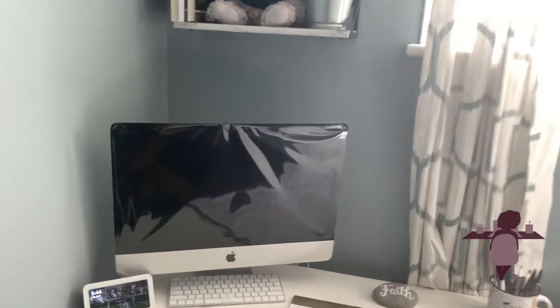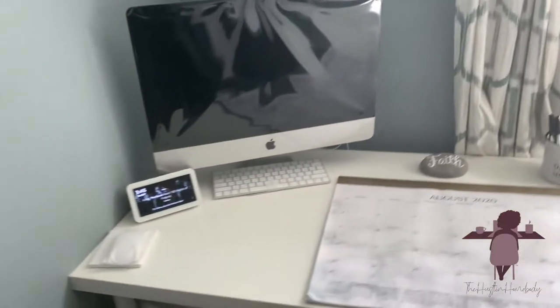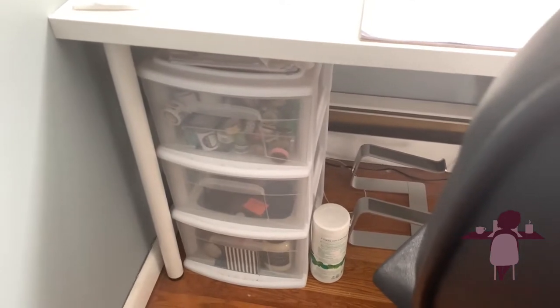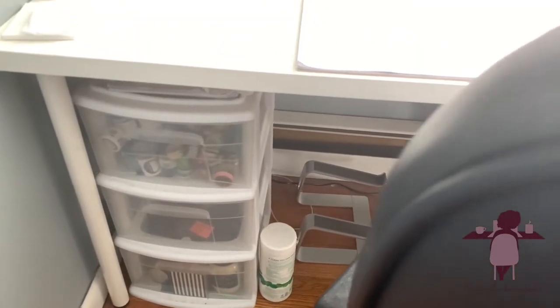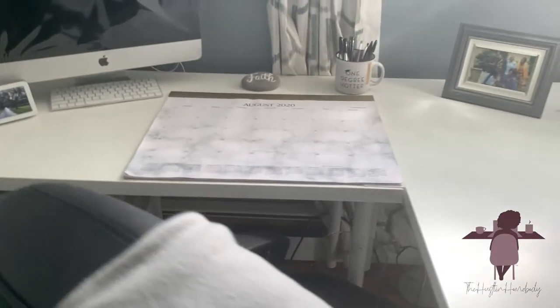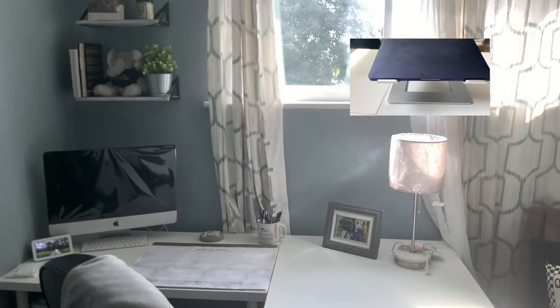This is my computer, which as you can see I still have not used. Down here I have some random things — washi tape, some supplies, candles in the bottom, and some wipes. And then my laptop, which is usually on my desk.